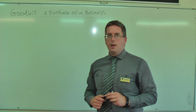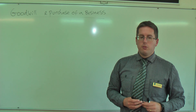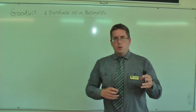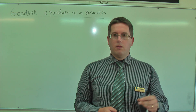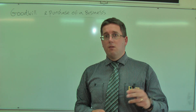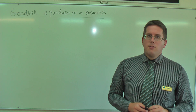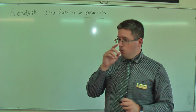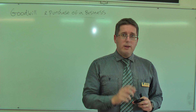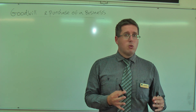Welcome to the class on Goodwill and Purchasing a Business. You do have the PowerPoint on Canvas, so open it up — Canvas has the material as well. This class is a bit of a recap from last year about going through the purchase of a business. We'll go through one technique of how to evaluate whether a business is worthwhile purchasing or not.